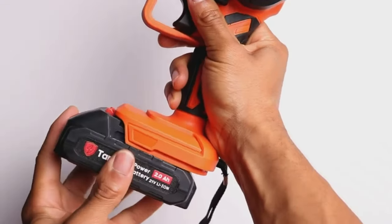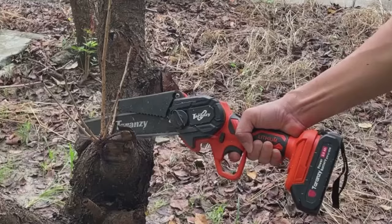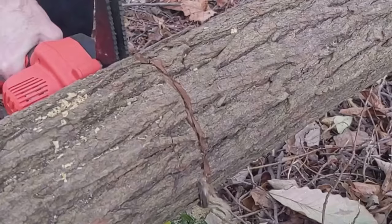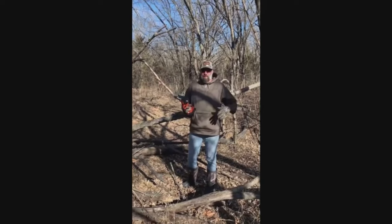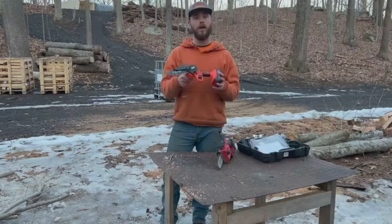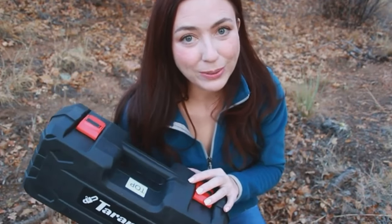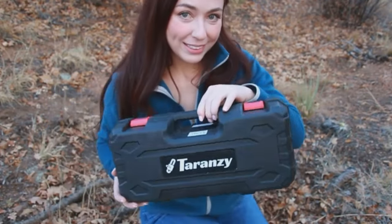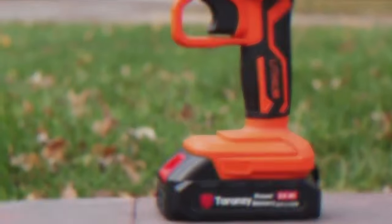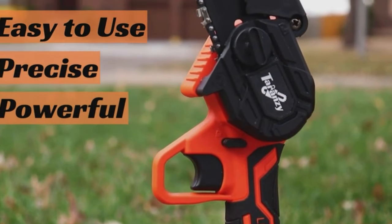Safety is paramount, with a security switch and a 90-degree splash guard baffle for protection against accidents and debris. Built with high-quality materials and rigorous testing, this chainsaw is durable and reliable. Purchase with peace of mind, as it offers a 12-month guarantee and excellent after-sales service. The combo includes everything you need, from chainsaw and accessories to a quality storage box. Experience the power of the Taranzi Mini Chainsaw today and enjoy the satisfaction guarantee.